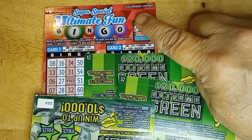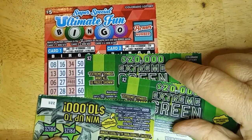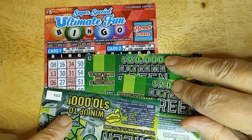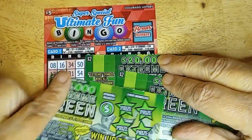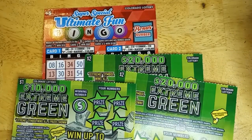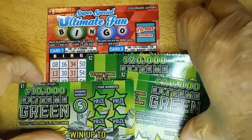I got the $5 super special ultimate fun bingo — you're going to give me a win. And then I've got some extreme greens: two of the $2 and one of the $1. So let's see what I've got and see if we got wins. I'm going to start with the $5 and work my way down.